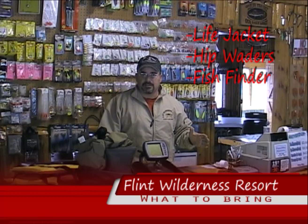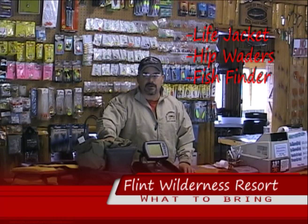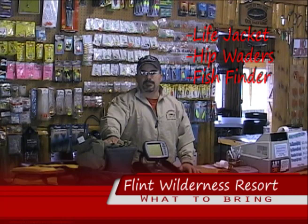The other thing I highly recommend, especially if you want to go to Flint Lake — we line our boats down those rapids — you want a good set of waders. Hip waders work, but Bert and I prefer chest waders. You put them on and off, you stay nice and dry, it doesn't matter how cold the water is. But those you should have.